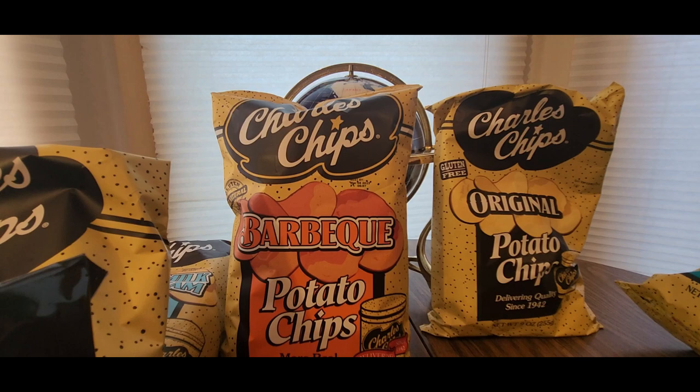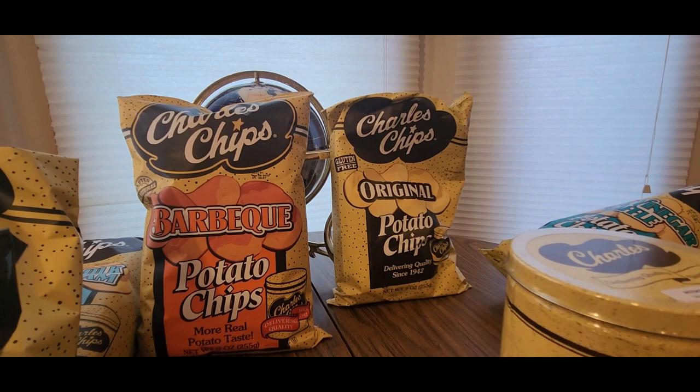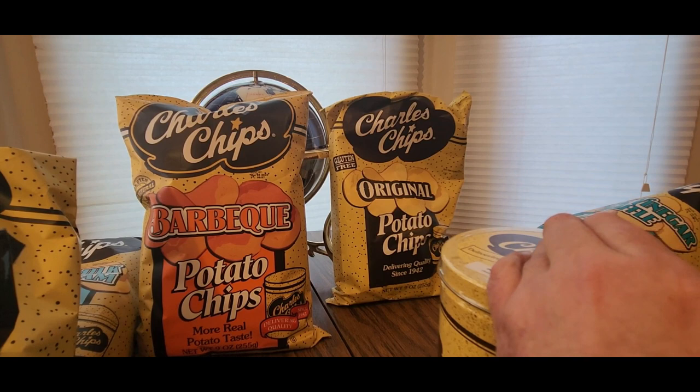These are my favorite from when I was a kid - the potato sticks. Nice tin, pretty solid. I'm definitely eating one now, I am starving - it was a long night last night.